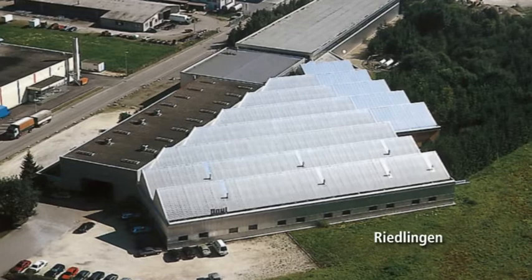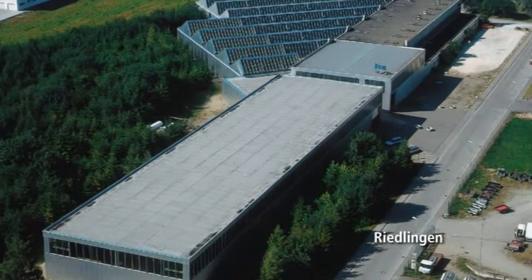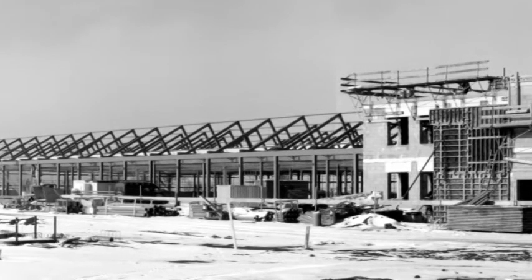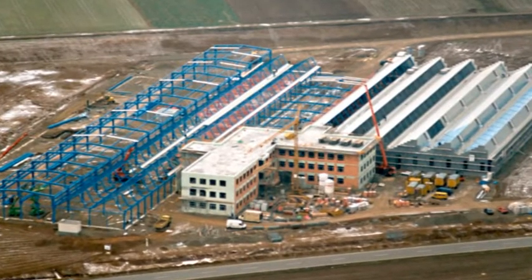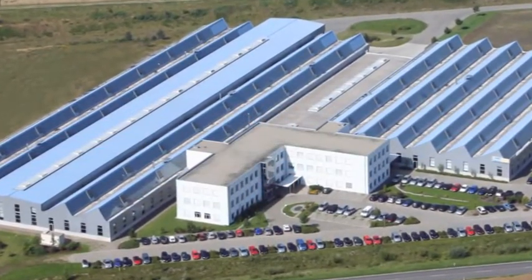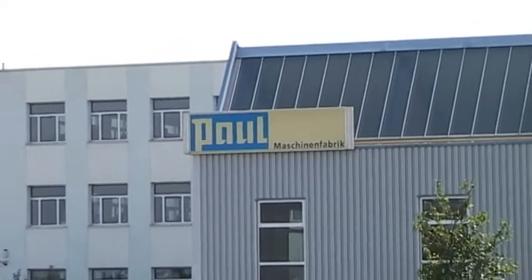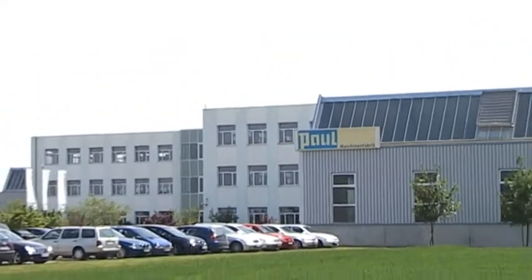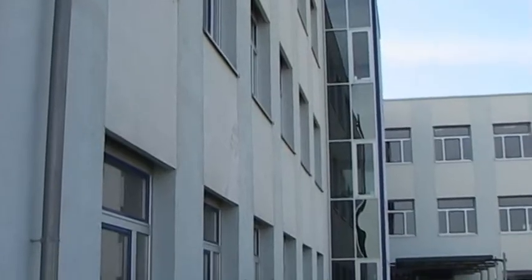It became apparent in the nineties that the two plants in Durmontingen and Riedlingen were no longer adequate. Managing director Werner Paul recognized the signs and in 1999 started building a new factory in the Durmontingen industrial zone, which was completed just in time for the 75th company jubilee in 2000. Today, Paul manufactures in both factories with a total production area of more than 30,000 square meters and 270 employees, making Paul one of the largest employers in the region.